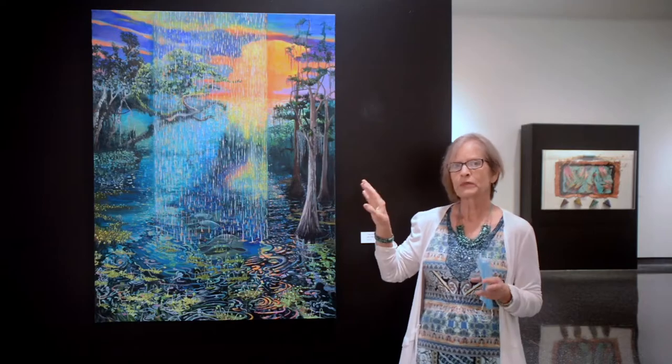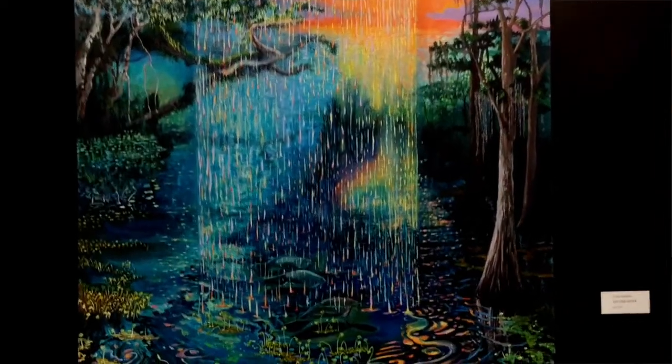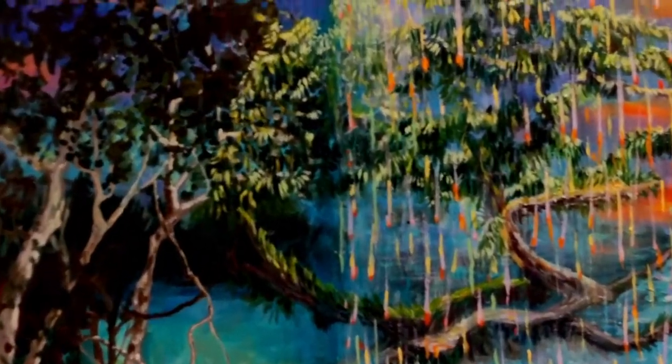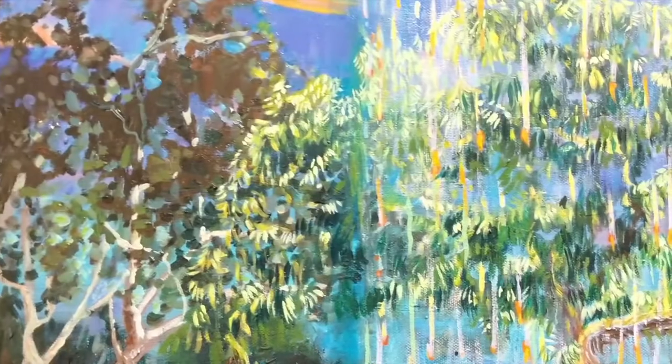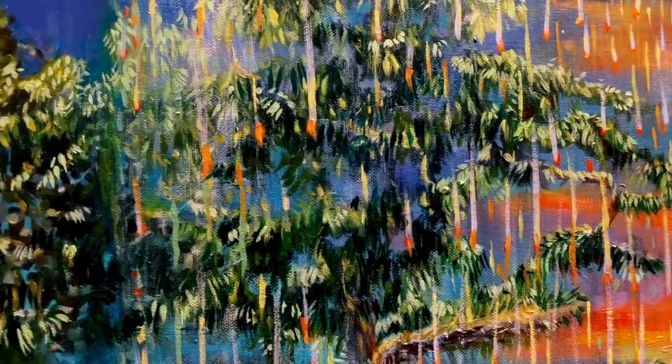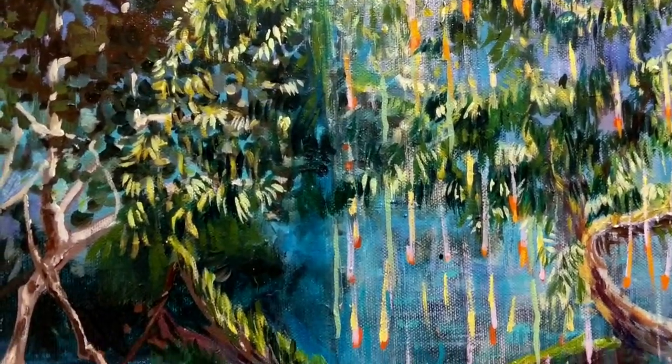The other part that inspired the painting was this cloud — this thundercloud up here — that I saw over my house at sunset one night. So I looked at both and figured out how I was going to put the two of them together.